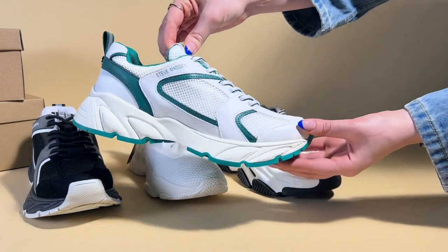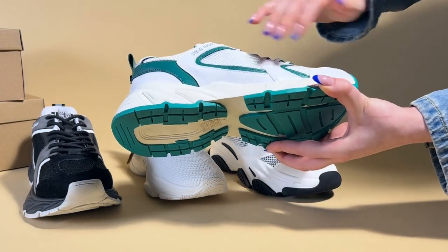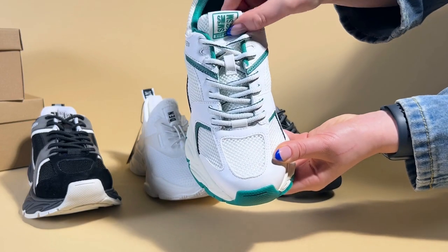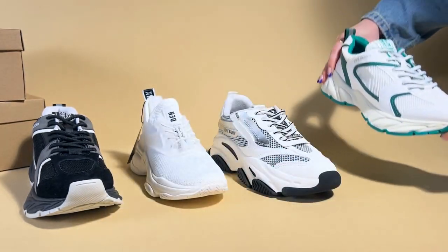Then finally, my favourite pair — the standout running trainer in the green. These are just the perfect trainer for summer, mostly white with green trims. It's a really nice chunky trainer which will complement a short or a skirt, dress or trousers.